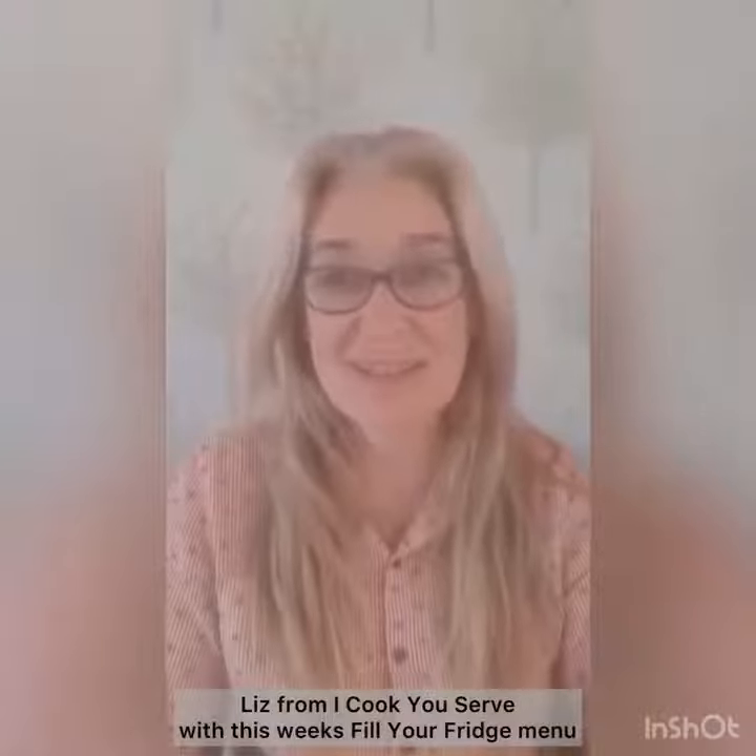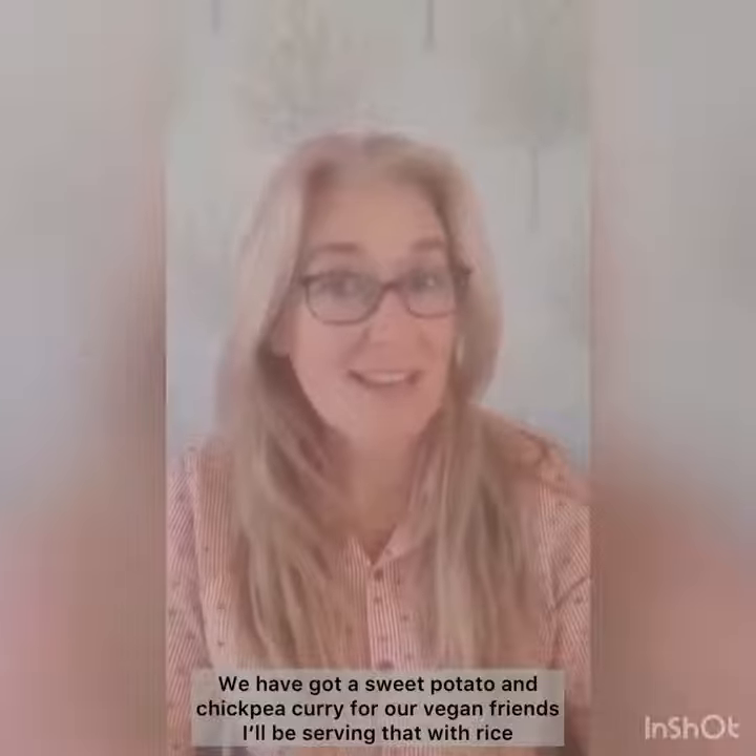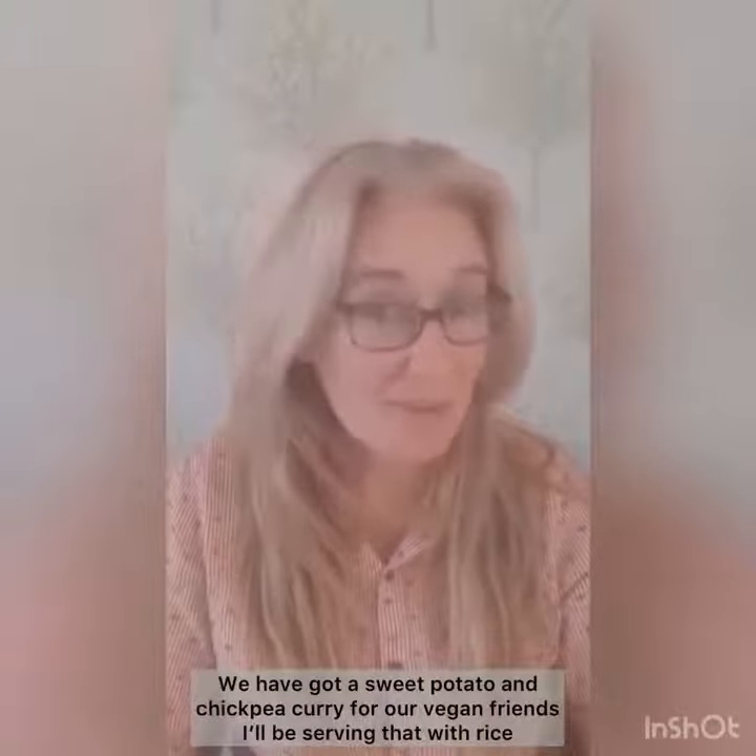This is my cookie served with this week's Philly Fridge menu. We have got a sweet potato and chickpea curry for our vegan friends. I'll be serving that with rice.